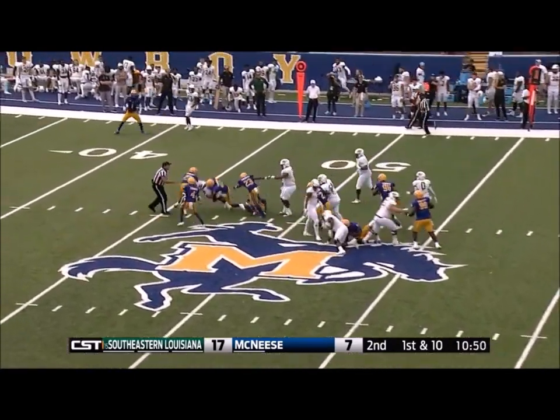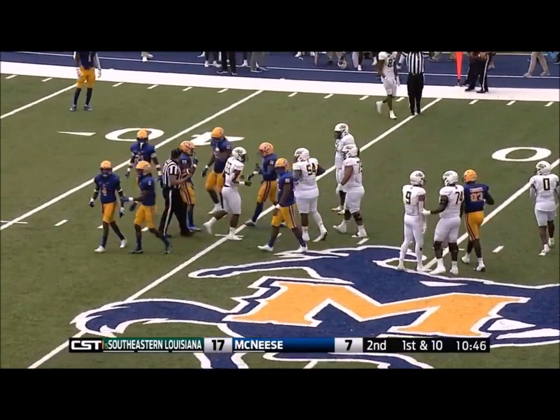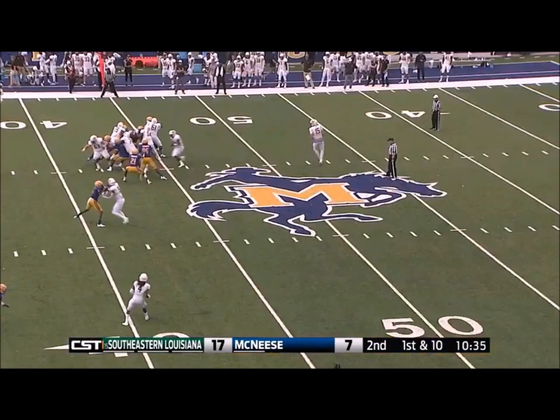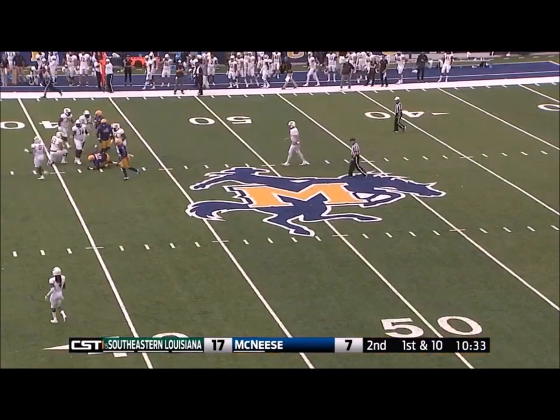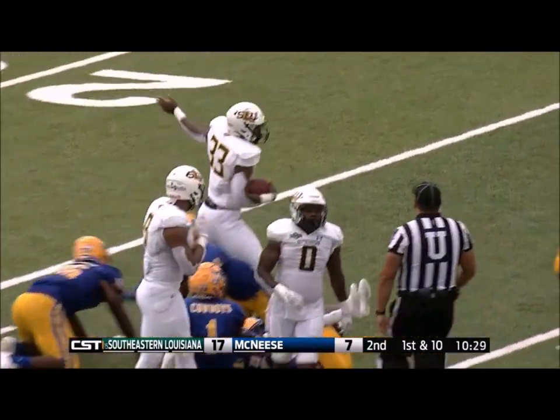The Lions run right up the gut with good success. That's McClendon there for Southeastern. He'll try it again, ripping up the middle, pulling Cowboys with him. Another first down as he crosses the 30 and is knocked down at the 28.